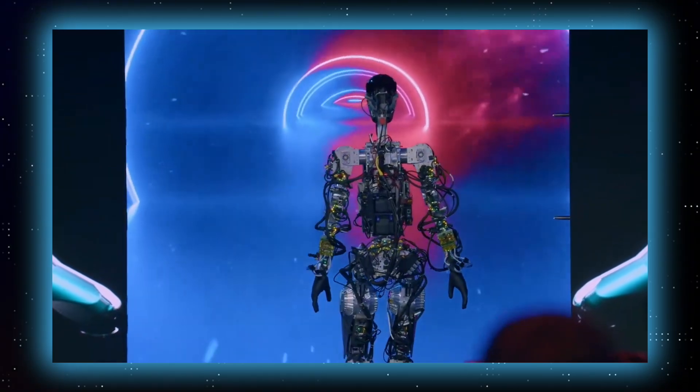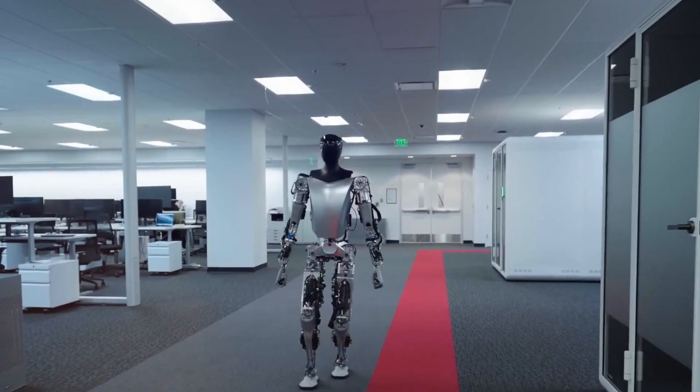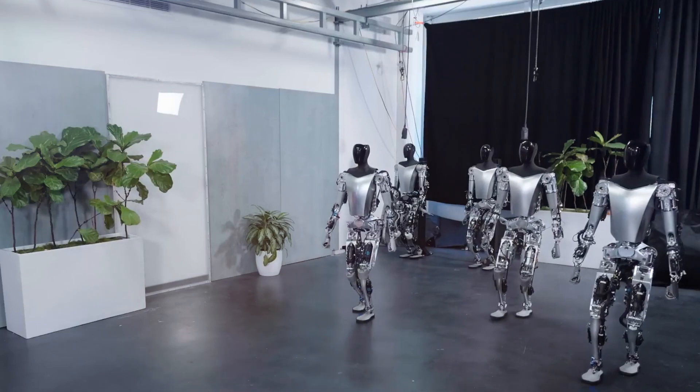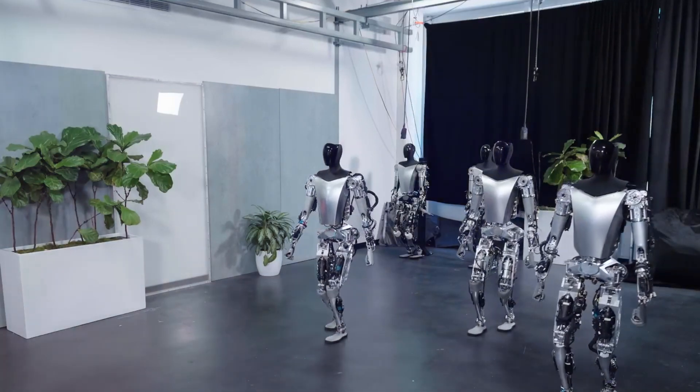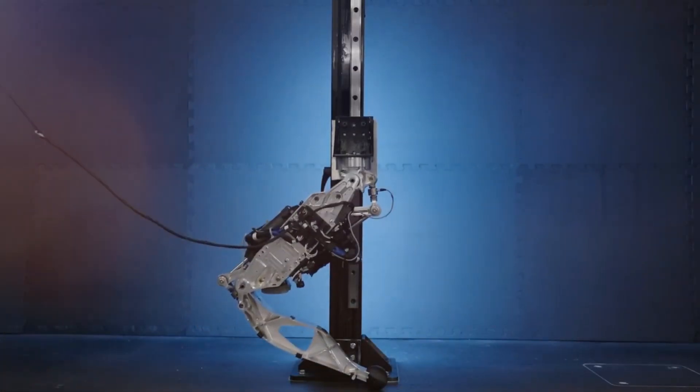Unlike its predecessor, the robot demonstrates a remarkable level of autonomy, walking without any external support. The absence of cables or walls holding it up signifies a significant stride forward in robotics, indicating that Tesla has achieved improved balance controls, allowing the robot to move independently.